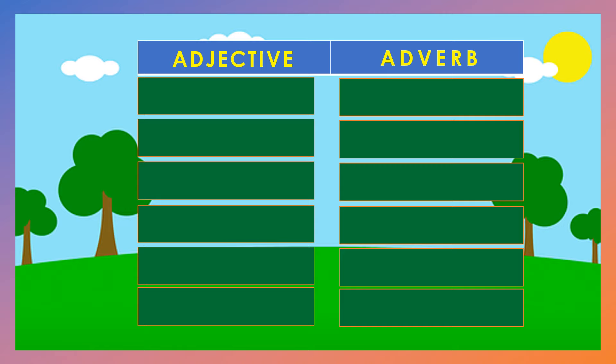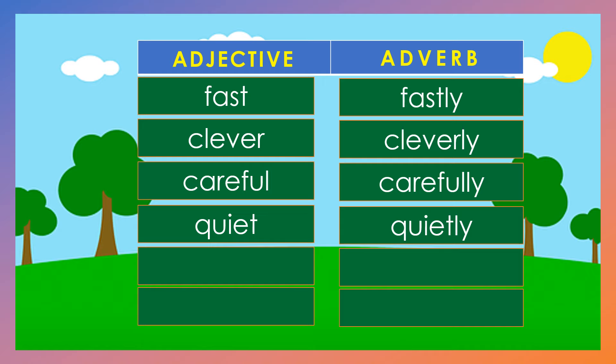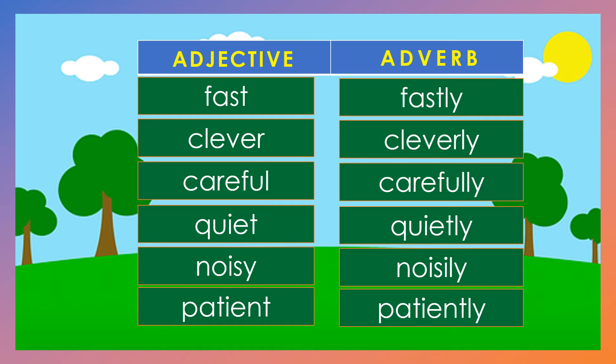For example, from adjective to adverb: Fast — adjective. Fastly — adverb. Clever, cleverly. Careful, carefully. Quiet, quietly. Noisy, noisily. Patient, patiently.